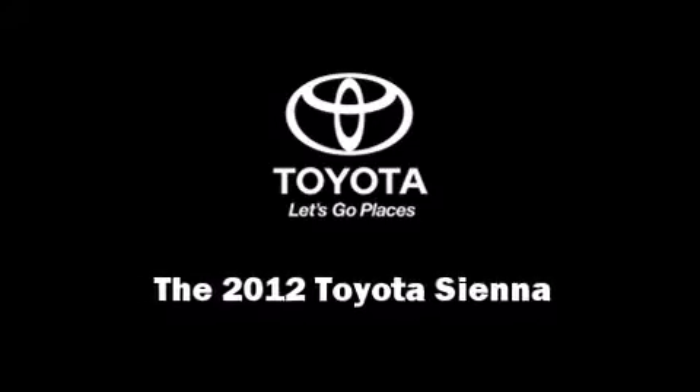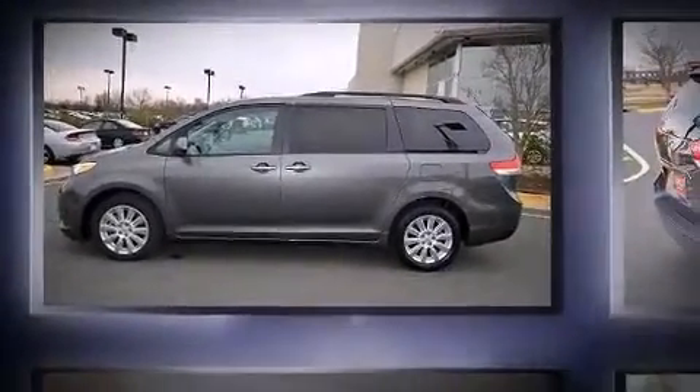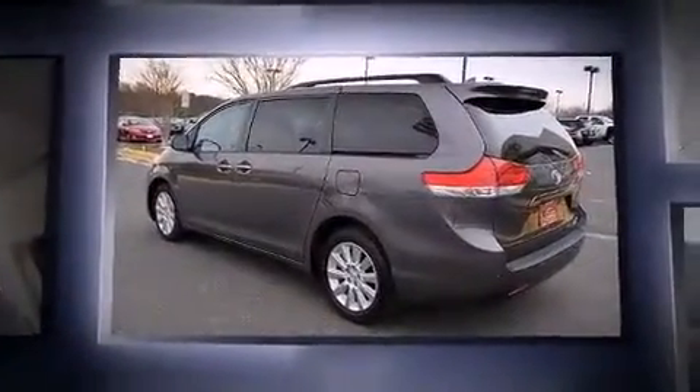Familiarize yourself with the 2012 Toyota Sienna. It features all-wheel drive versatility, an automatic transmission, and a 3.5-liter six-cylinder engine.